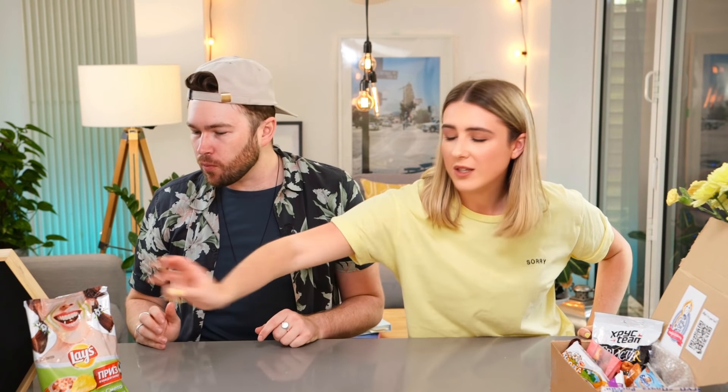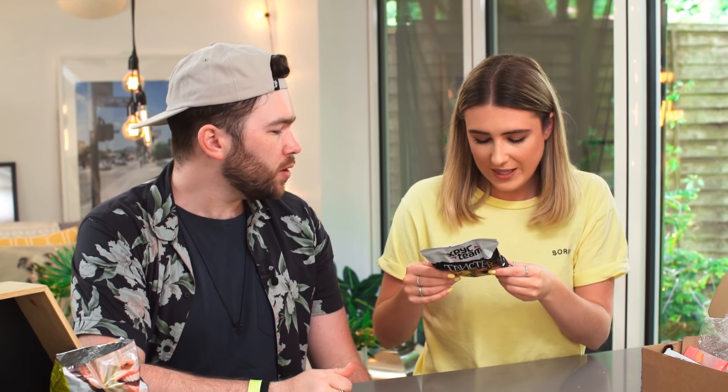Maybe we should just do a whole video on crisps! I would love a beer with that — I just think there are certain things that go so well with beer and crisps are one of them. We have another savory thing here, however we might give these a miss because they are Russian crackers with a fried chicken taste. Since we don't speak Russian, we can't confirm if they're vegetarian, so we'll give these to dad.